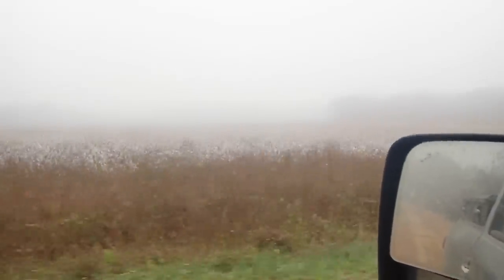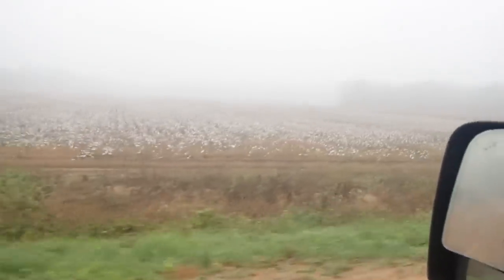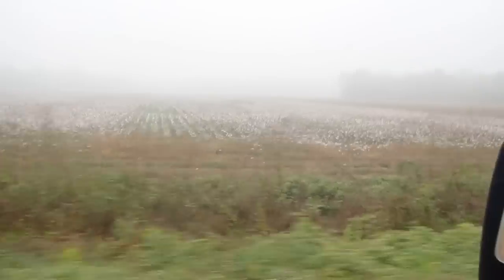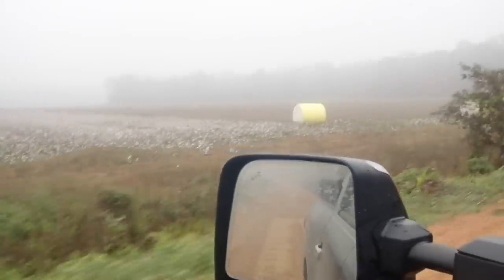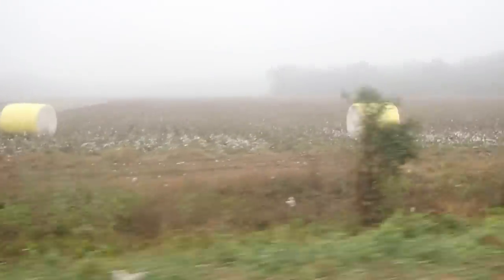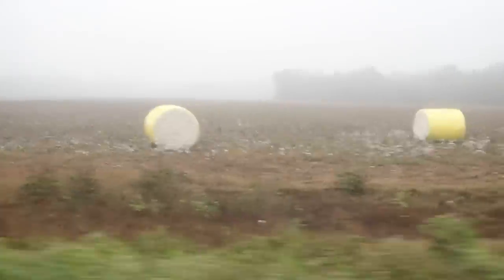This is the field that I showed y'all before that's been underwater up to the road. Finally got cotton planted in it — they are a little behind compared to some people. They started baling it. That thing looked like a huge lake a lot of times through the winter and the spring.